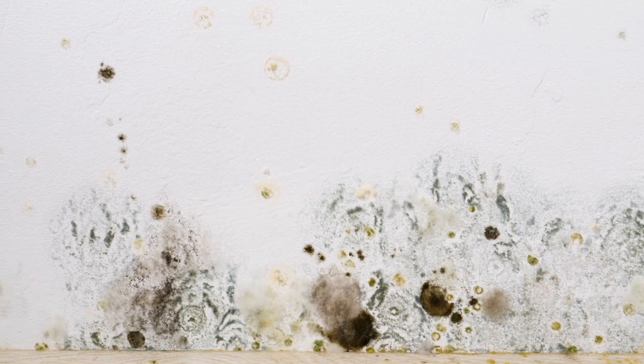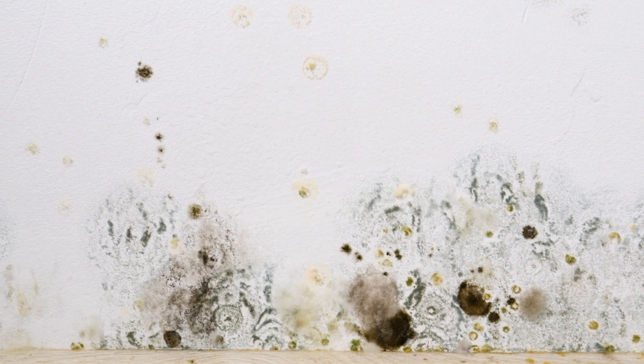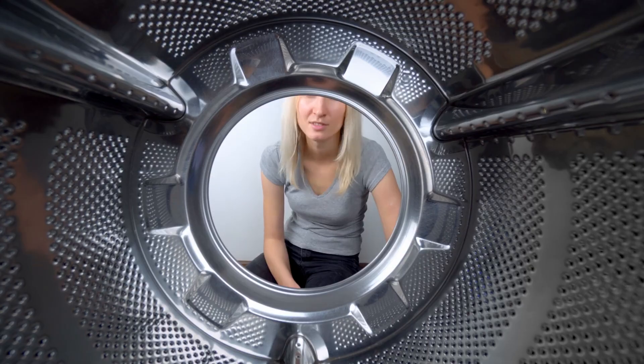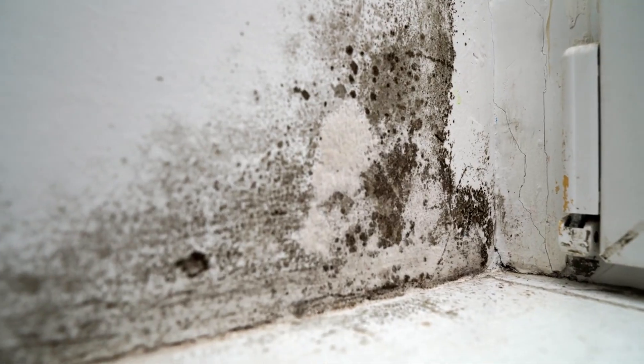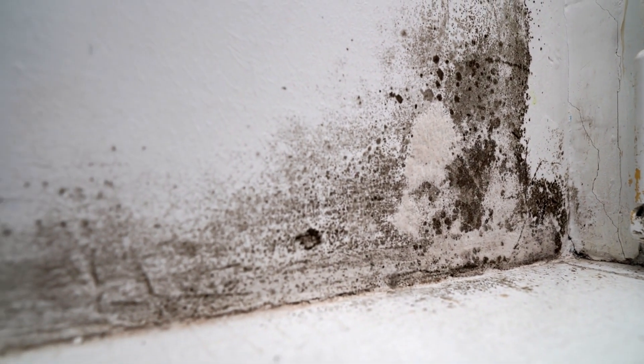Are you wondering what mold smells like? This common household nuisance often makes its presence known through a distinct and unmistakable foul odor. If you've ever encountered this earthy, unpleasant scent, you'll agree that describing it can be quite a challenge. So, let's dive into what mold smells like, using some examples you can relate to.